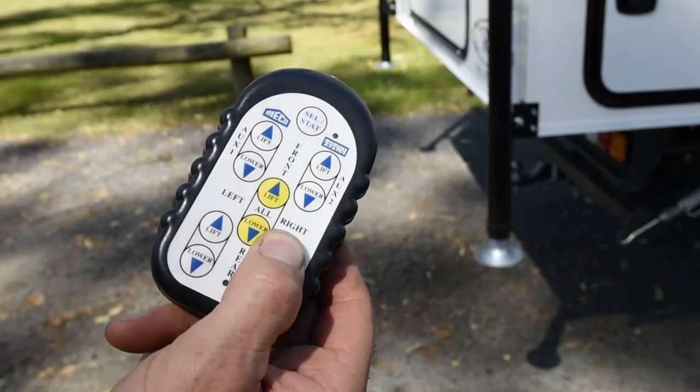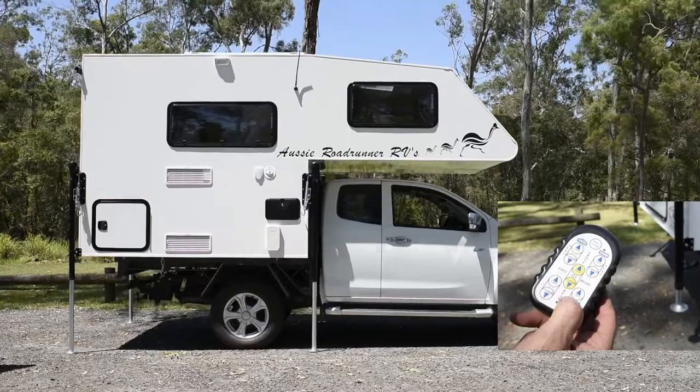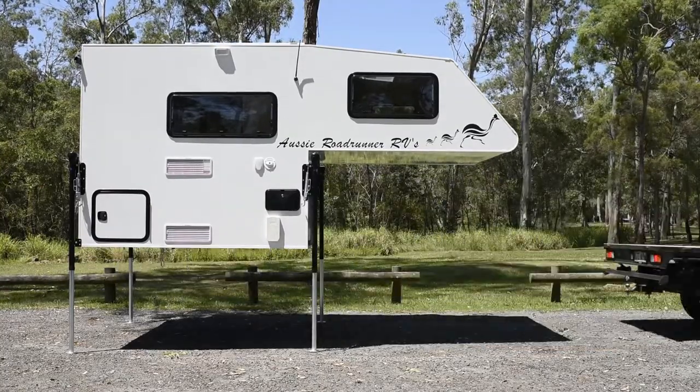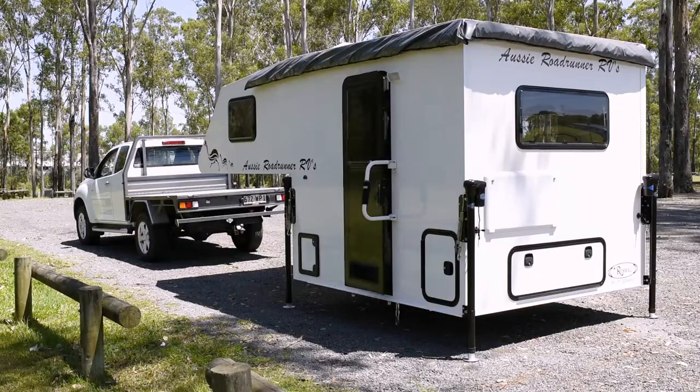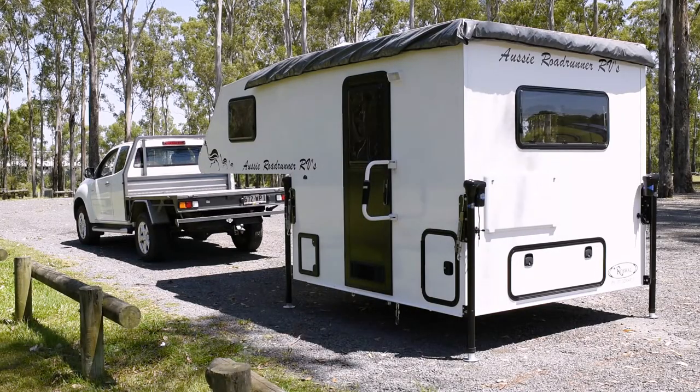Plus, look how easy they are to slide on and off. Unlike a motorhome, if your vehicle breaks down you won't lose your entire house. You can always change vehicles when you need to, and anytime you want to get out and explore, you can easily remove it and leave it at the campsite.